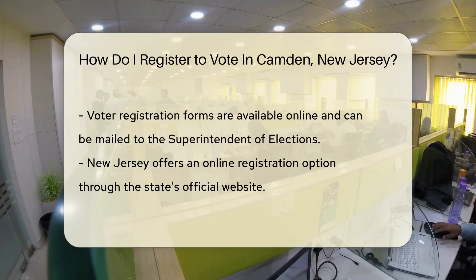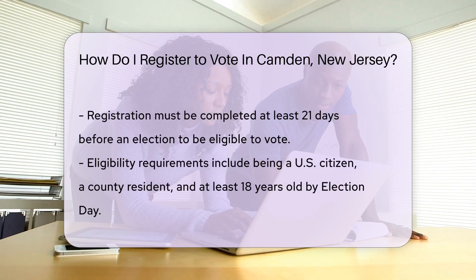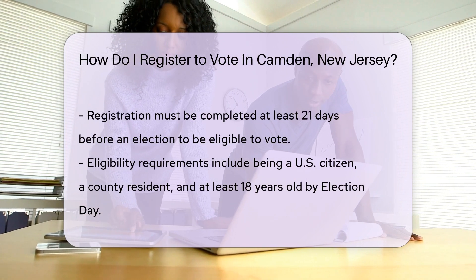Are you a tech-savvy citizen? New Jersey's got you covered with online registration. Just visit the state's official website, click a few buttons, and voila! You're on your way to making your voice heard.